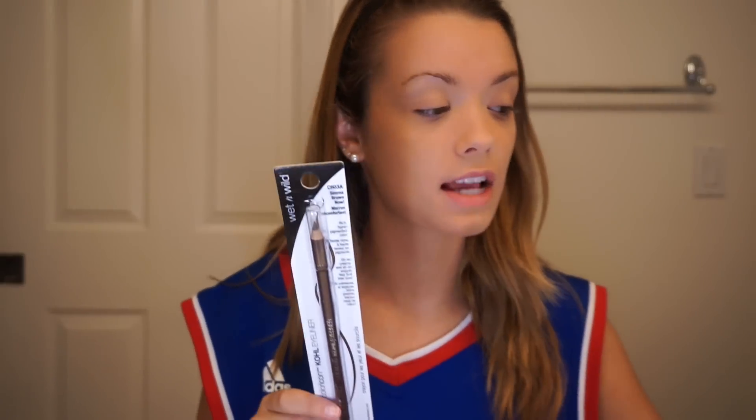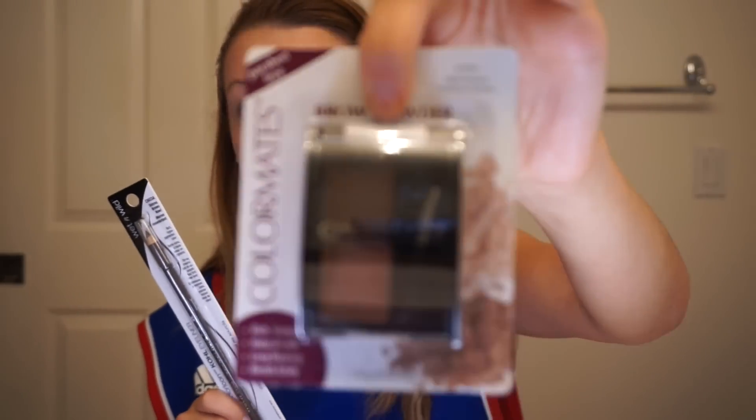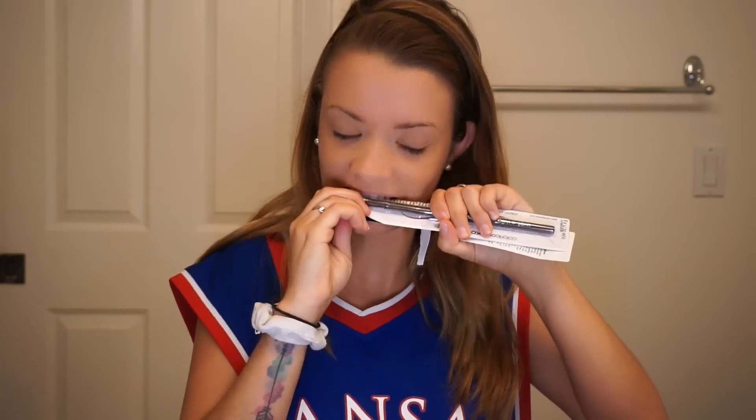So the next thing I have is eyebrows, because it looks like I don't have any — but in real life I have more than what you see. For eyebrows, I bought this pencil and this brow powder set in dark brown and medium brown.